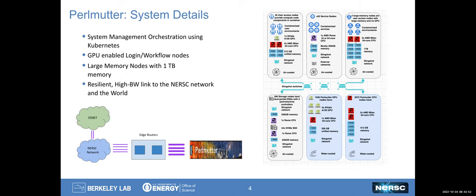Another feature of Perlmutter is that all of the compute nodes are connected to the NERSC network with a resilient high-bandwidth linkage. Perlmutter has a multi-terabit per second connection to its edge routers, which also have a multi-terabit connection to the NERSC network itself, and then on to ESNet and the world.